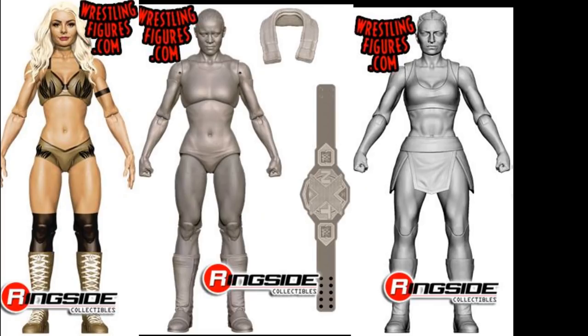Next up, we have three women's figures right here: Mandy Rose, Shayna Baszler, and Sonya Deville. Mattel is doing a really good job of trying to update all of our rosters and getting all the women in there — I think that's pretty impressive. Cannot wait to see what these look like in final product, especially Shayna Baszler. I'm guessing Sonya Deville will probably be in her white and rainbow attire, but who knows.